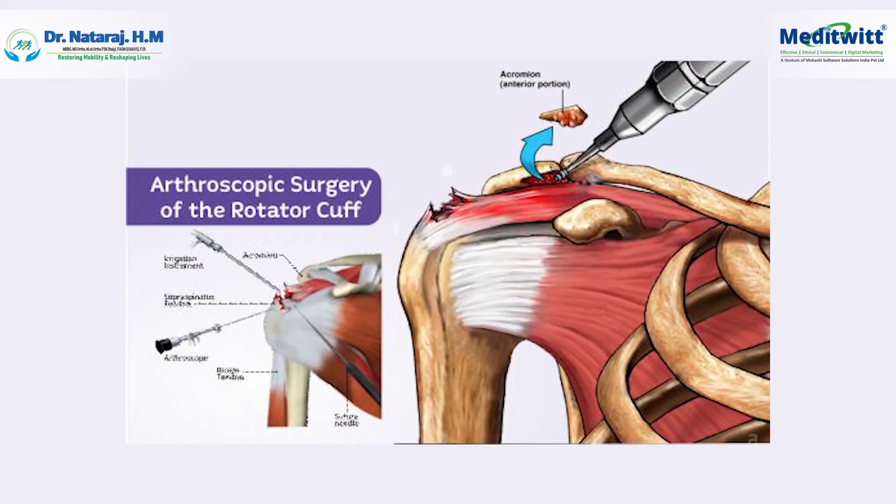In bigger tears, or when a patient reaches the doctor at a late stage with a bigger tear, this cannot be managed conservatively and the patient requires a small surgery. Nowadays, rotator cuff surgeries are done with a keyhole or arthroscopy where one or two tiny cuts are made in the shoulder, which are the size of a buttonhole, and the torn rotator cuff muscle is repaired.